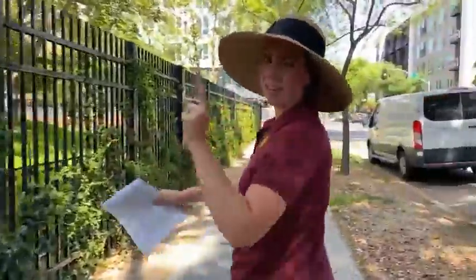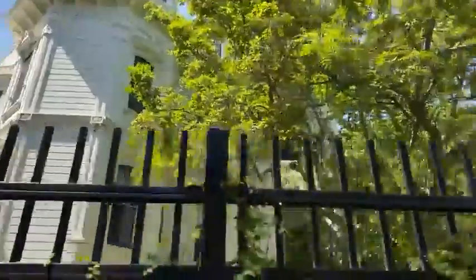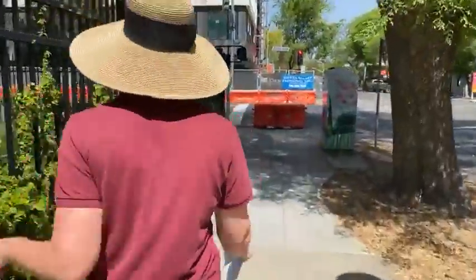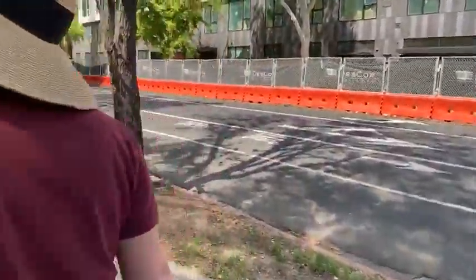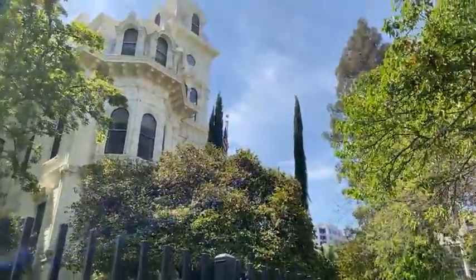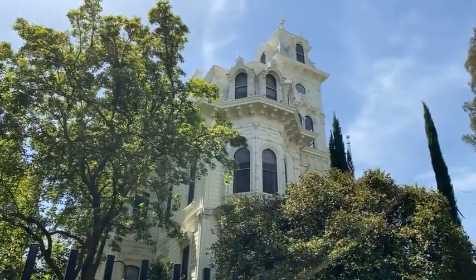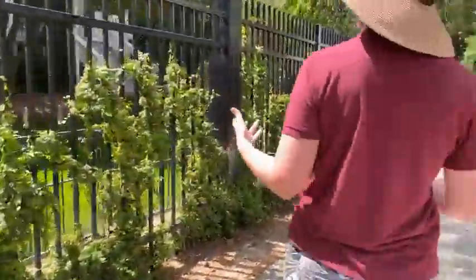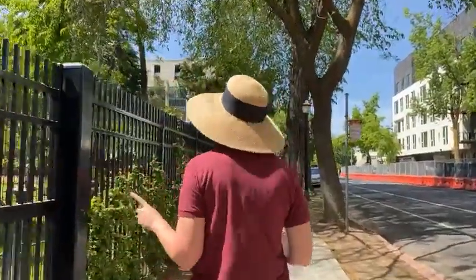Obviously this is why the neighborhood got its name — right over here is this home which is imposing and beautiful and huge. It's like the Sacramento White House, and I mean that literally. This of course is the Governor's Mansion, and that's where we get the name Mansion Flats. The neighborhood name was changed in the 1980s — I think it was just a neighborhood movement to name it after this beautiful home. So let's talk for a second about this incredibly beautiful home.